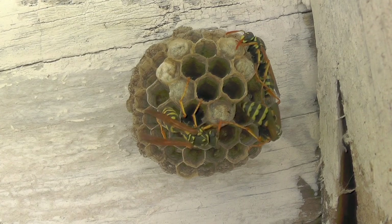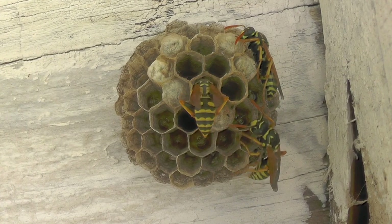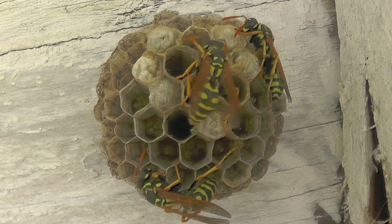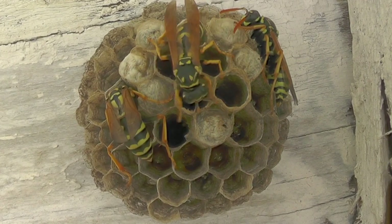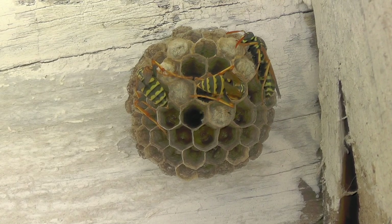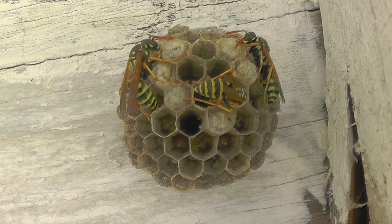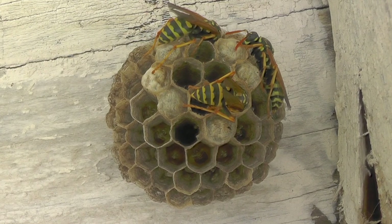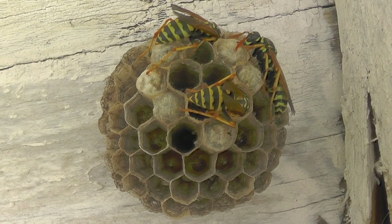Parasitic wasps are actually fascinating — they biologically control many pest insects, and it's really important that they survive since there are many species that attack all types of garden pests and keep other insect populations in check. Australia has had major problems with imported invasive yellow jackets — mostly German and common yellow jackets from international trade. Because they're a huge problem for agriculture, researchers are studying how parasitic wasps and parasitic mites can biologically control these overpopulated invasive yellow jackets without using poison.